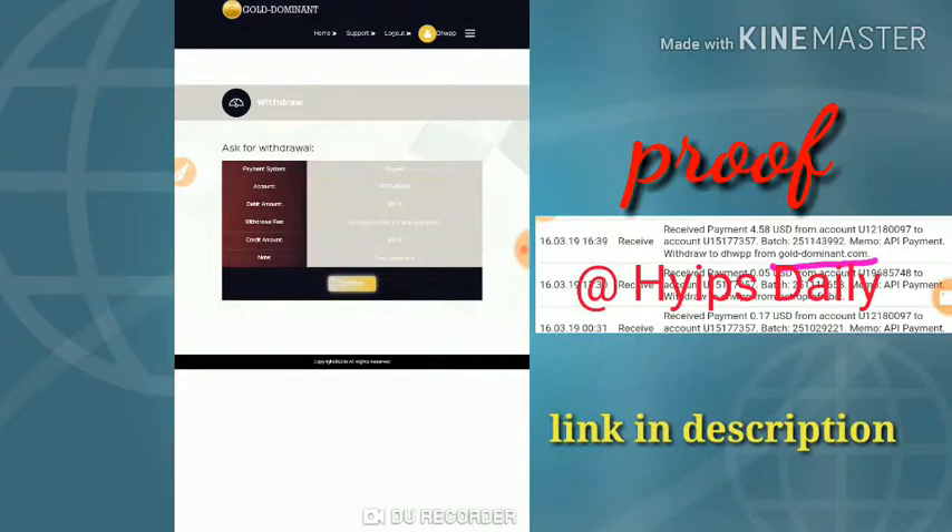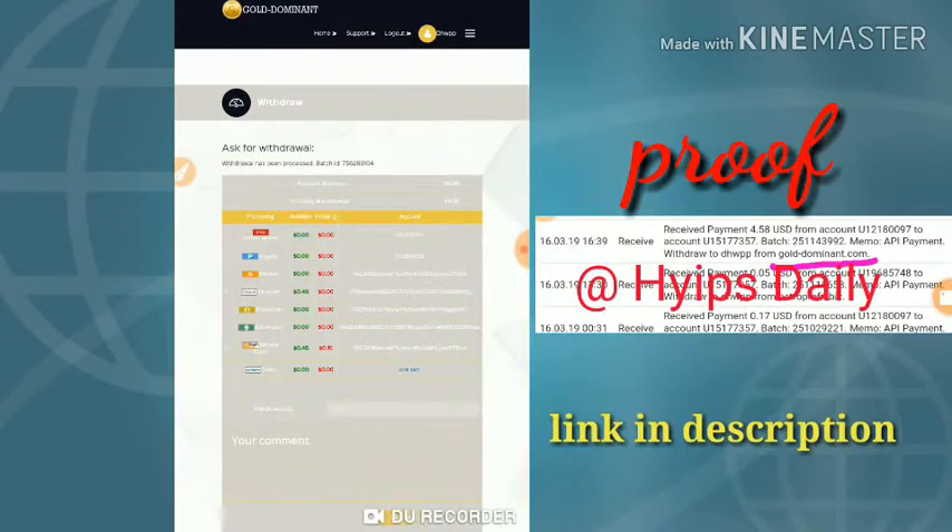I just requested payment friends, to confirm by clicking the confirm button. That's in my batch ID — the site has got paid. Here you can see the batch ID, friends. The site is really paying. If you are interested you can join from the link given in our description. If you are not interested, just skip this video and subscribe to our channel.